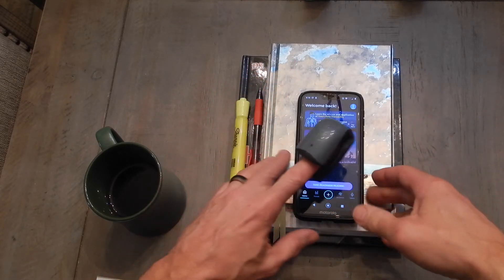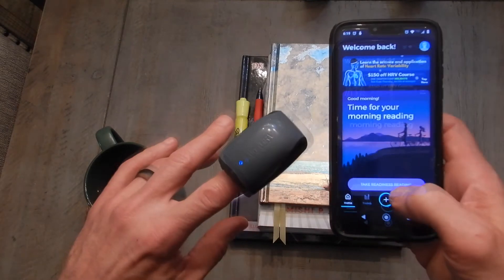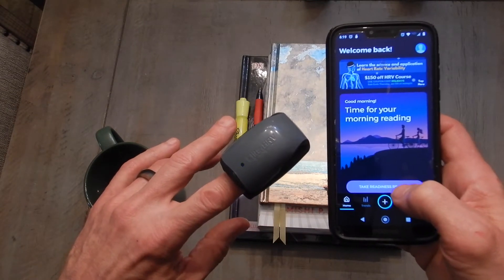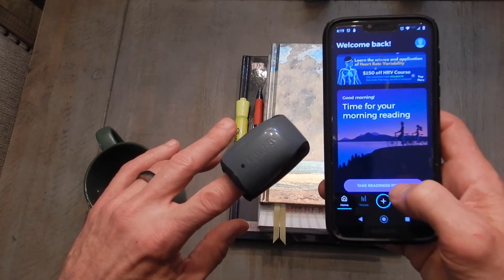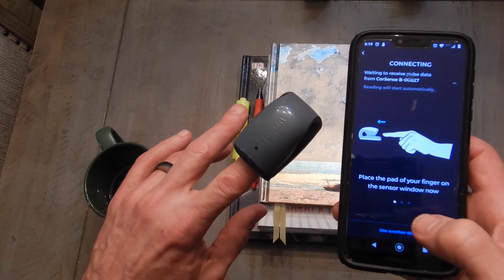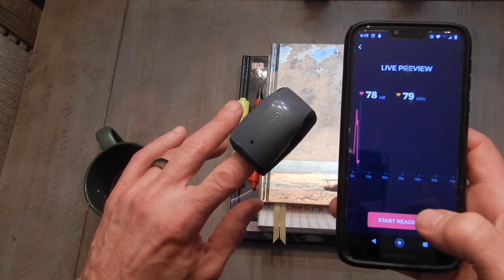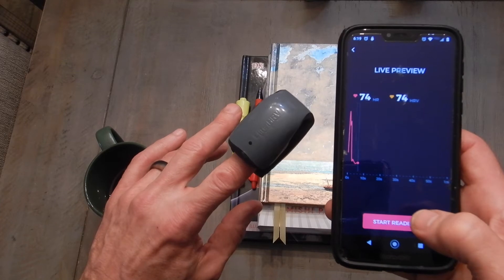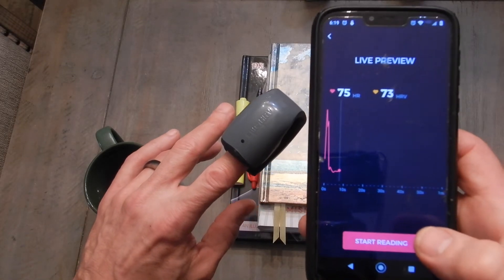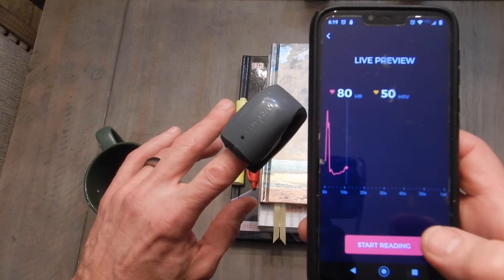This is the actual device. I used to use a polar heart rate band, but I found it wasn't quite as good. This device is pretty good. I've noticed that if it's not charged up well, that creates issues, but it basically keeps track of your heart rate and your heart rate variability.